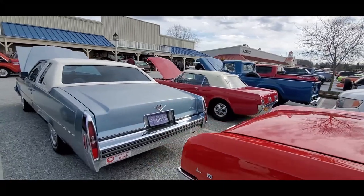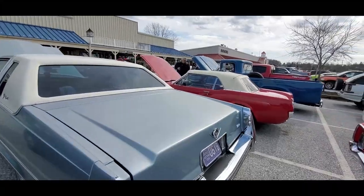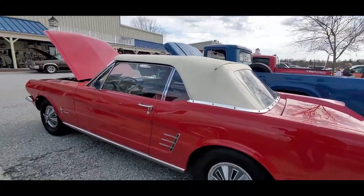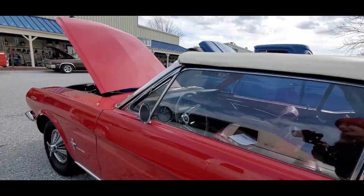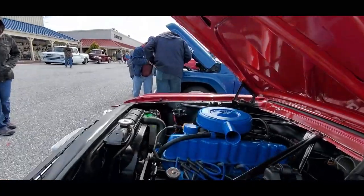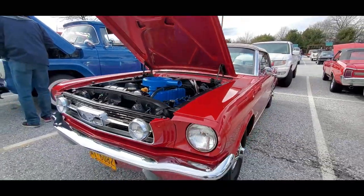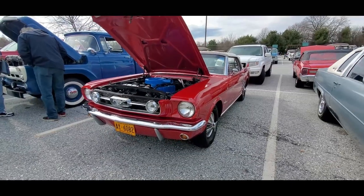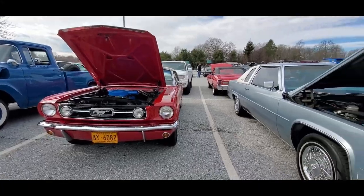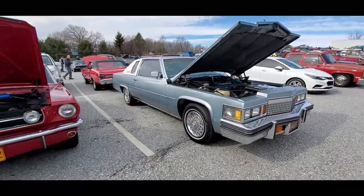Mustang. Someone's backfiring like mad over there. Nice little automatic six-cylinder. This is the little girl's car — the secretary car. 200. Wow, that's a '66 GT package. You know how rare that is?